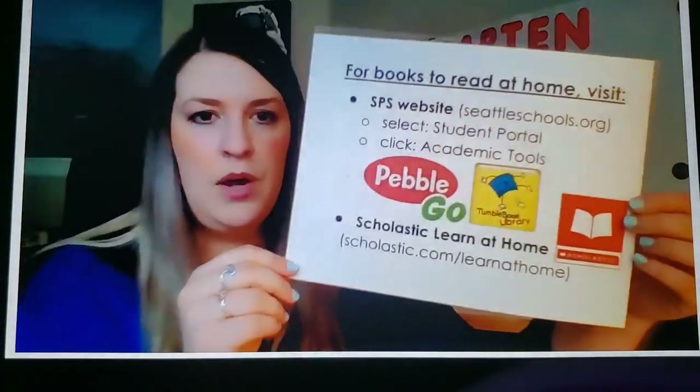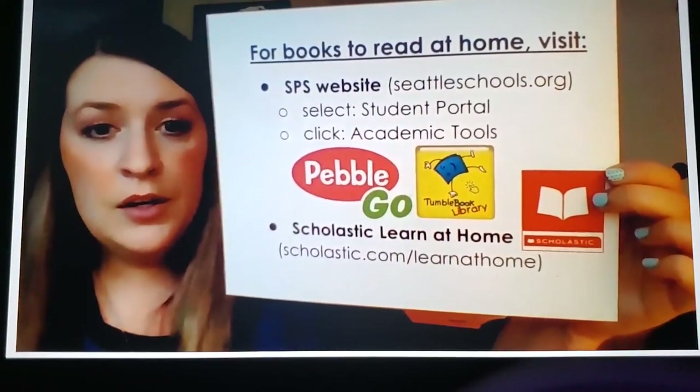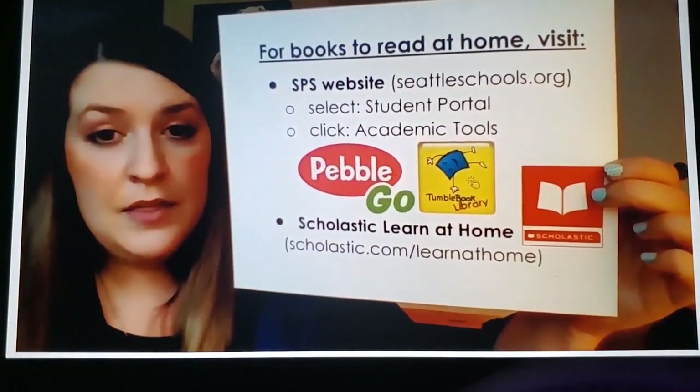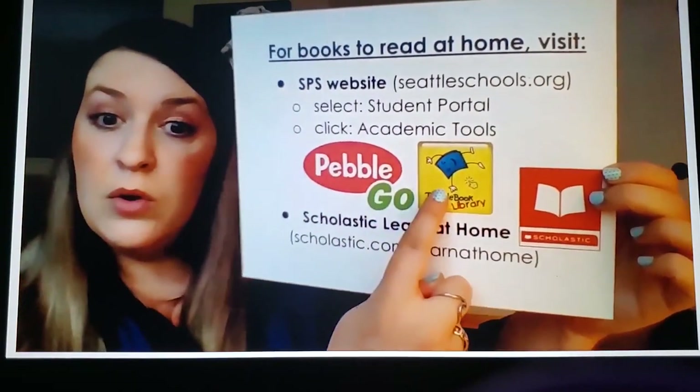If you don't have any non-fiction books at home, there are lots of ways to get some. You can go to the SPS website, SeattleSchools.org. You can click Student Portal, then click on Academic Tools, and you can find books on Pebble Go or even Tumble Book.